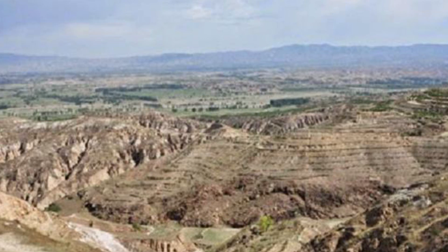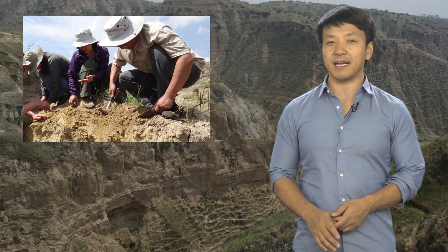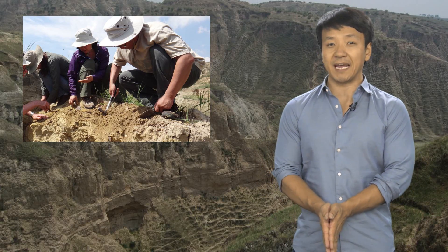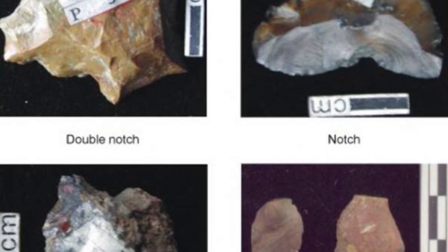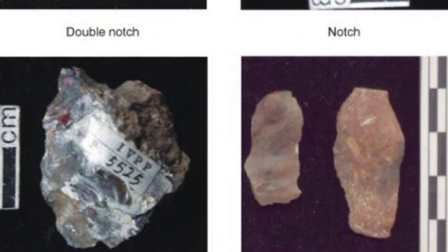The discovery was made at the Heguigel site in the Nihewan Basin, the site of some of the earliest Paleolithic remains in East Asia. The basin used to be an enormous lake which provided an ideal habitat for early hominids. Nihewan was first discovered in 1921 and has already produced significant archaeological findings, including a dining area where hunters ate their kills, ancient animal fossils, and stone tools dating back an incredible 2 million years.